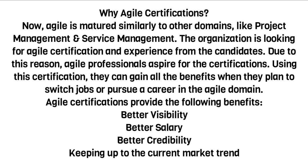Using these certifications, professionals can gain all the benefits when they plan to switch jobs or pursue a career in the Agile domain. Agile certifications provide the following benefits: better visibility, better salary, better credibility, and keeping up with the current market trend.